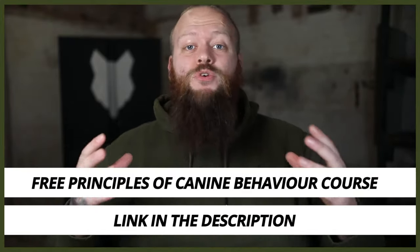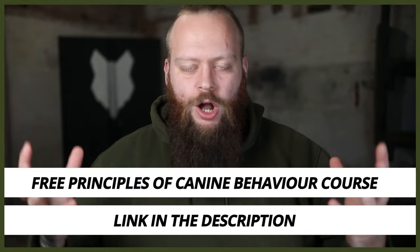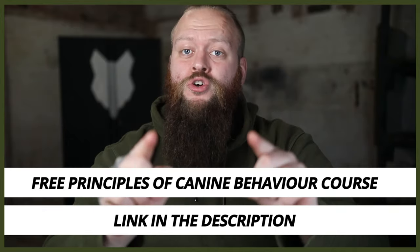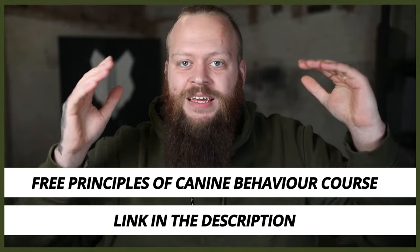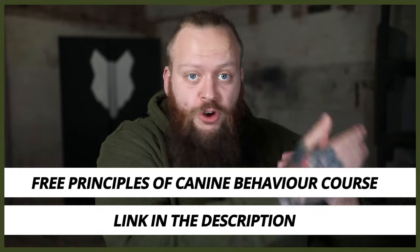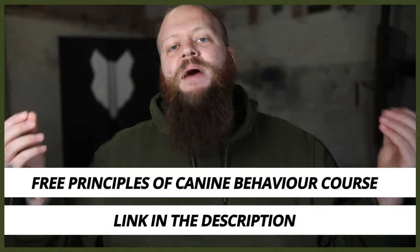I just wanted to quickly let you know, if you didn't know already, I have a completely free course on the principles of canine behaviour. As a canine behaviourist, I've put this together with my years of experience, skill set and knowledge to help you understand all the areas of canine behaviour that are important for you to become a high-level canine leader and fix your dog's problem behaviours at home, or maybe take the first steps into working with dogs with problem behaviours. If you want to check out that course, it's completely free of charge — the principles of canine behaviour — there'll be a link down in the description box below.